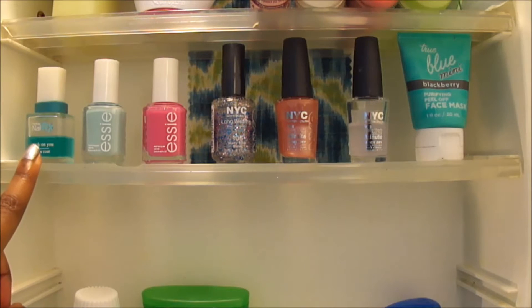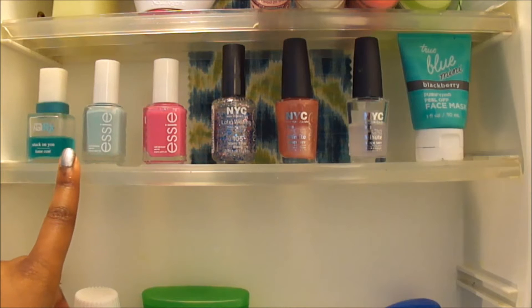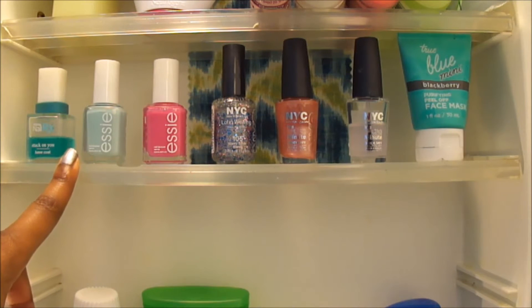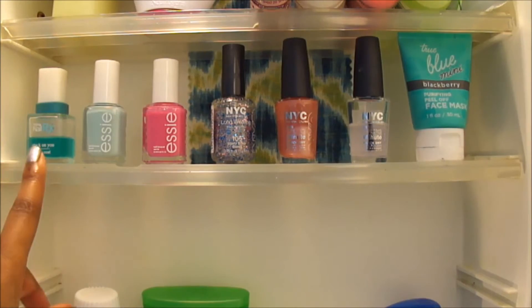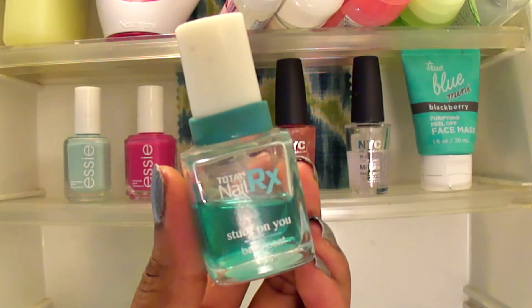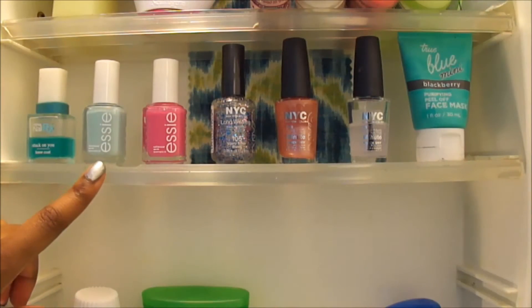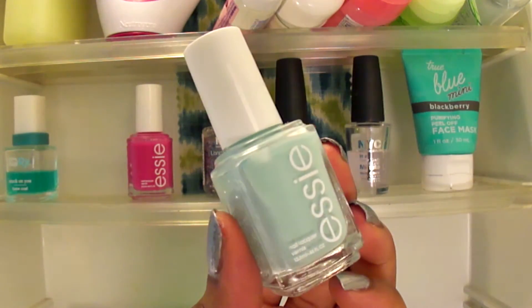For my second shelf, I have all my nail polishes that I use throughout the month. I usually stick to a few colors, so I don't like to have my whole entire collection in one place. Over here I have my base coat — Stuck on You base coat. I really like this. Lately I've been liking Essie Mint Candy Apple. It's a very pretty color. I don't have it on now.